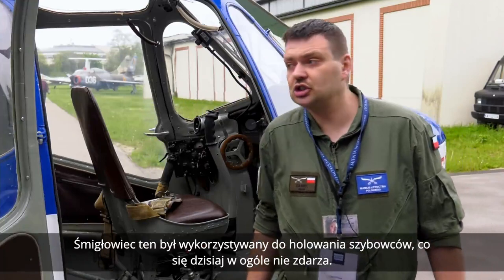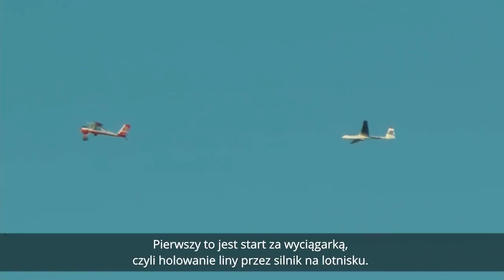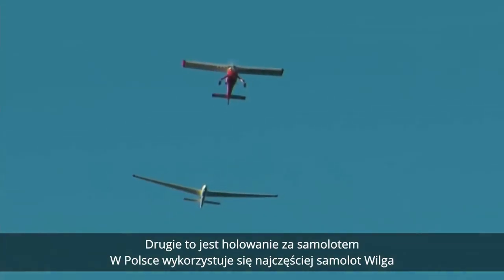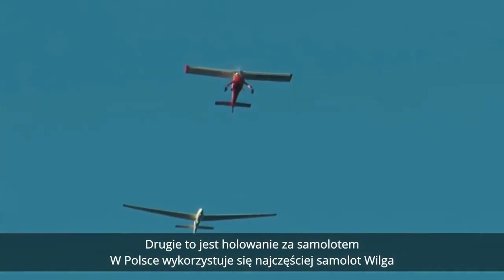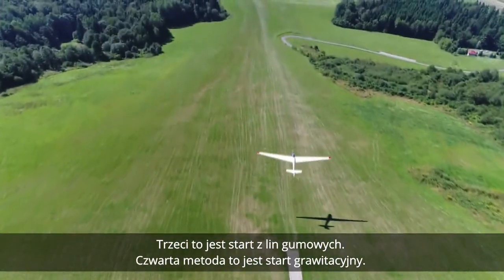Dzisiaj są 3-4 metody holowania szybowców. Pierwsza to start za wyciągarką, czyli holowanie liny przez silnik na lotnisku. Druga to holowanie za samolotem — w Polsce wykorzystuje się najczęściej samolot Wilga. A trzecia to start z lin gumowych.